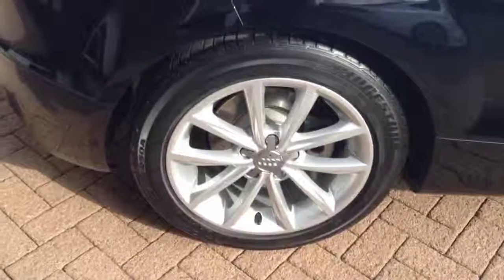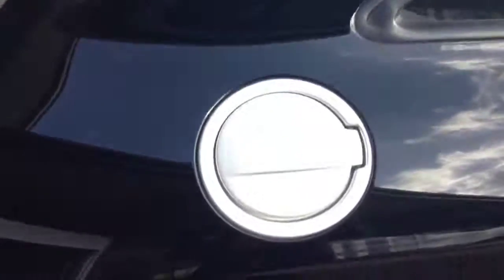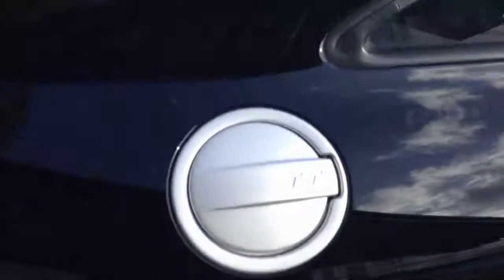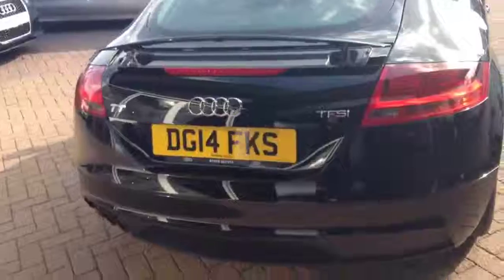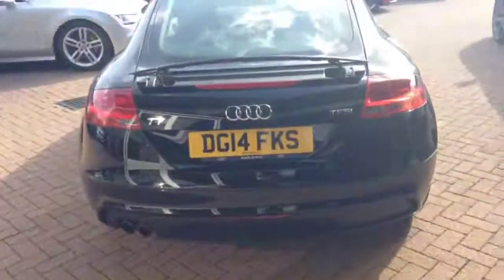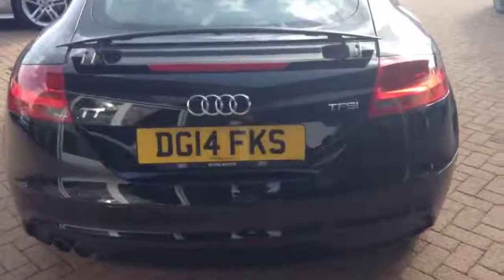Nice clean alloy wheel. Petrol filler cap with TT. Rear parking sensors with electric spoiler. Spacious boot.